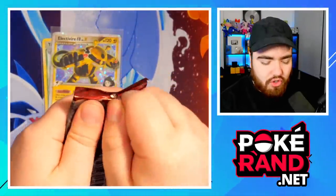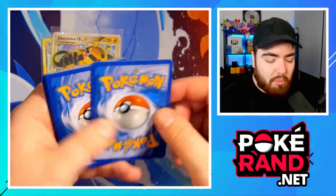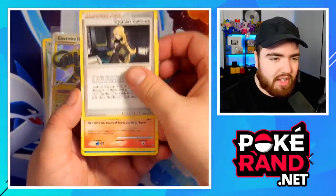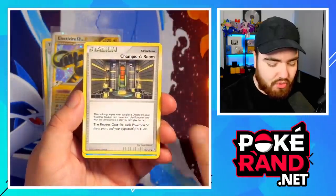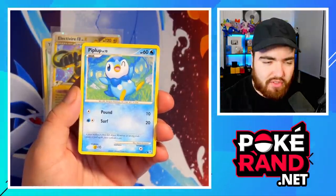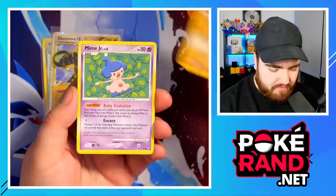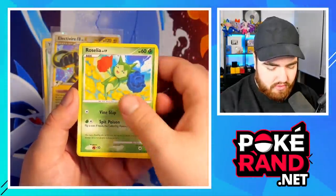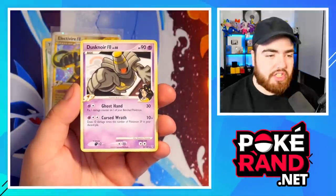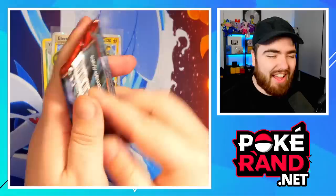I'm trying to keep the videos shorter these days — I know you guys have a lot of things to do. Let me know in the comments if you prefer longer or shorter videos. Pack four: we've got Cynthia's Guidance as the first card, then Magmar, Champion's Room, Piplup — love the pencil artwork style — Shroomish, Mankey, Mime Jr., Roselia, and a Reverse Holo Bibarel. The final card is a Dusknoir regular rare. So far: Holo, regular rare, Level X, regular rare. Will the next pack be a Holo?